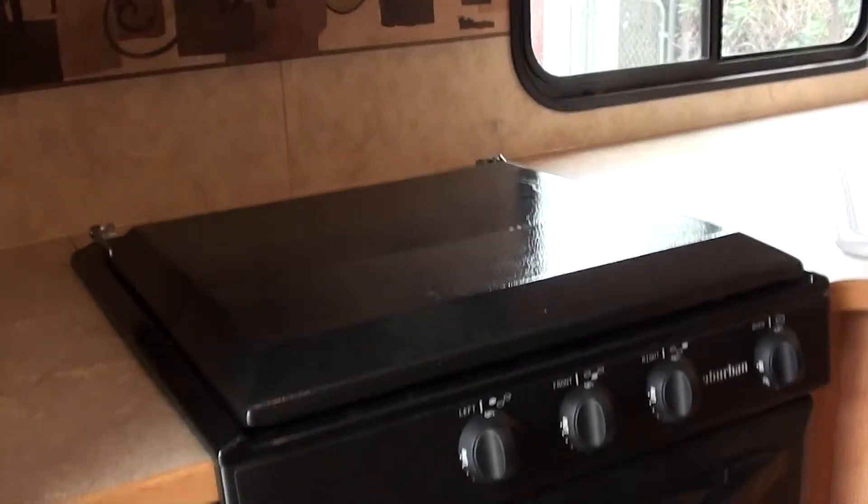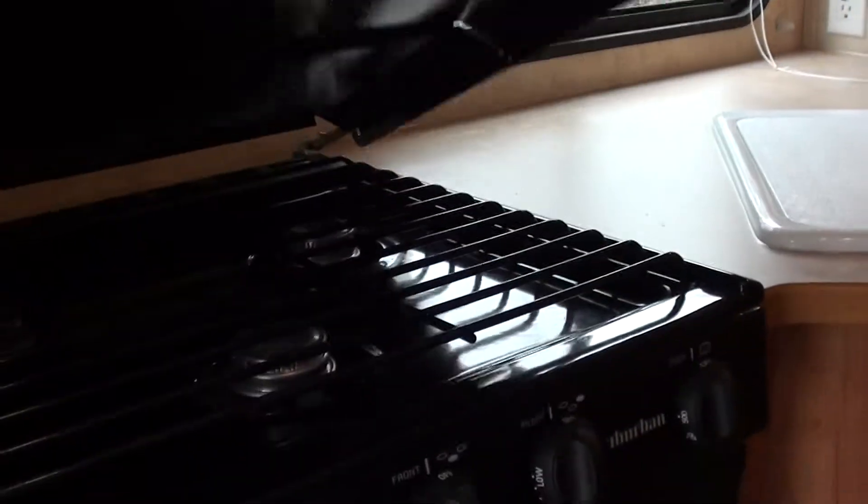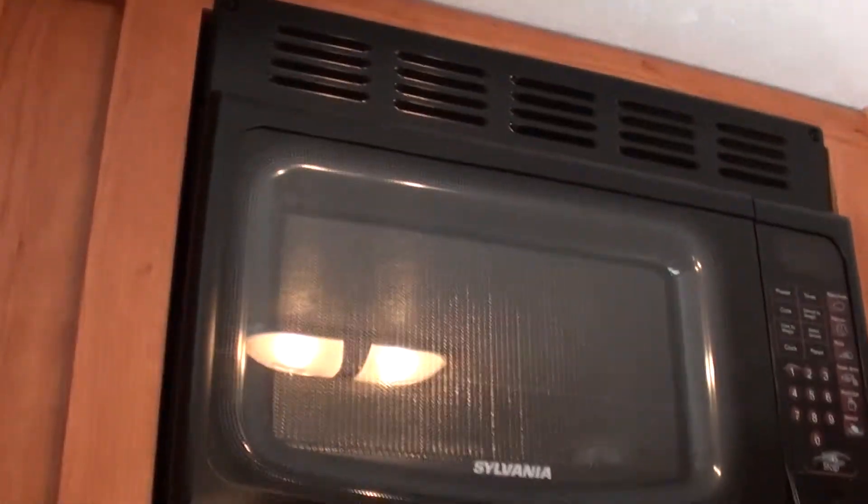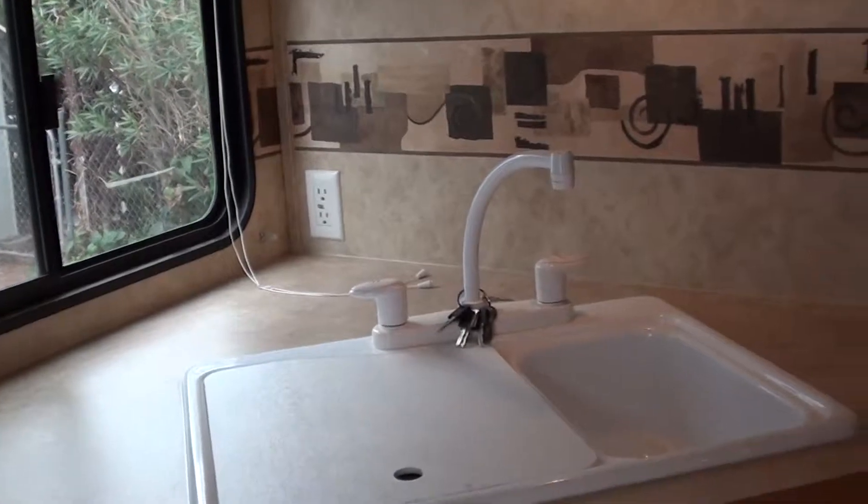You can see it's got a rear kitchen here — nice 6 cubic foot refrigerator, 2 door. You got a stove top here, 3 burner stove with oven. We got a microwave up top, hood vented, corner kitchen sink.